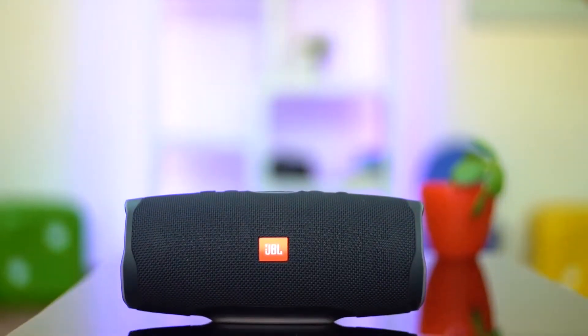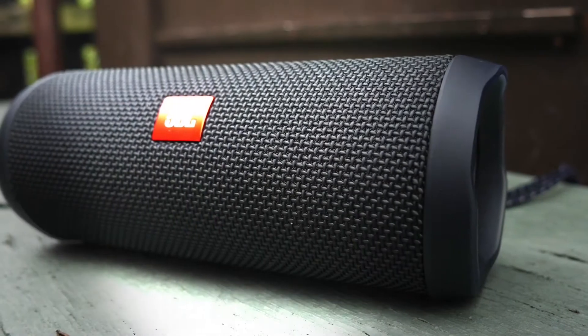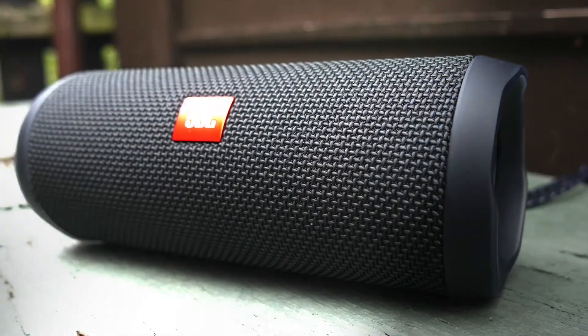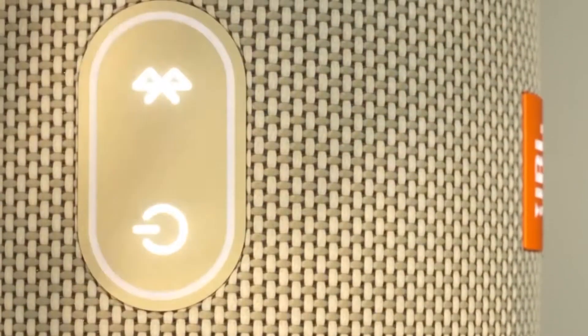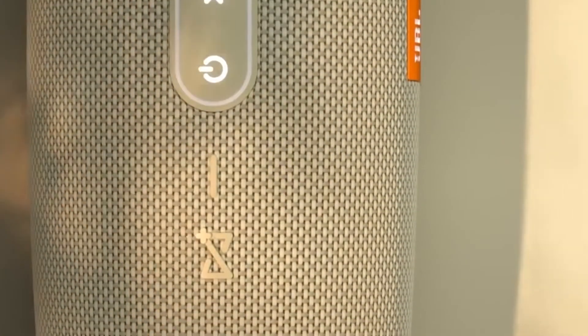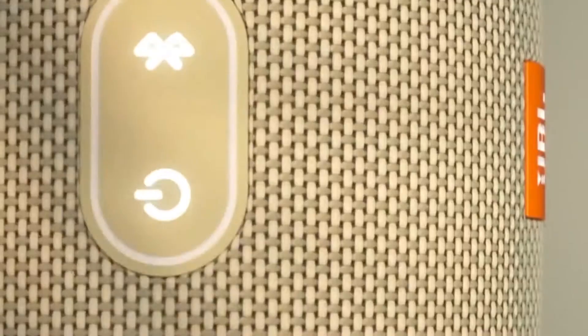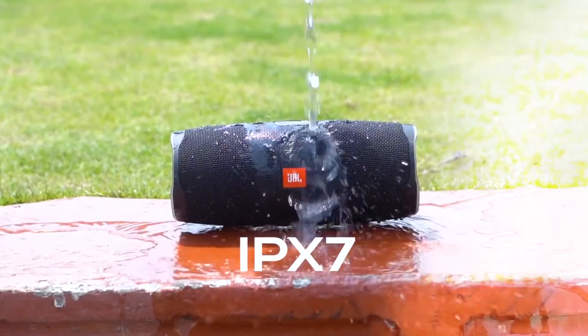As for performance, the JBL Charge 4 is impressively loud. For a medium-sized room, playing music at half volume is more than enough to fill the space with sound. At max volume, the speaker is extremely loud for indoor use, but the extra volume is appreciated in noisy environments like at the beach. The speaker is water-resistant, IP7X rated, so feel free to dunk it or get it dusty.